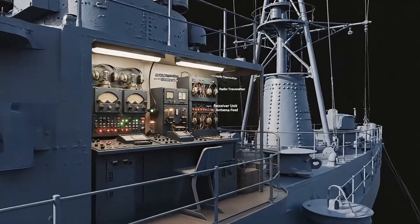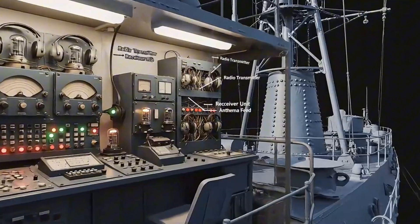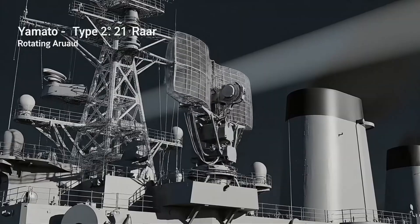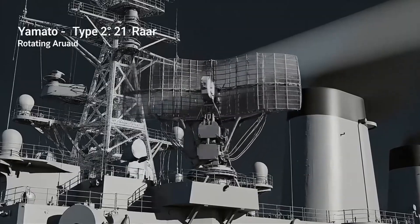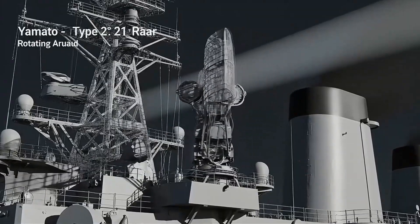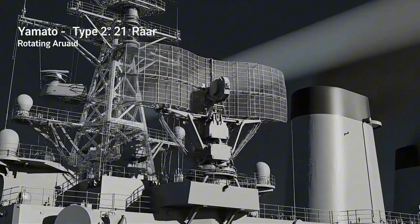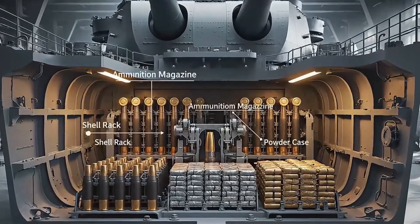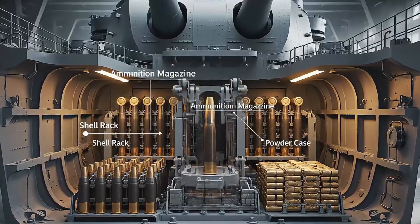Messages crossed oceans through radio waves pulsing from Yamato's concealed transmitters. On her tower, radar arrays scanned horizons — Yamato's eyes beyond human sight. Deep in the hull, armored magazines guarded explosives that fed Yamato's vast guns.